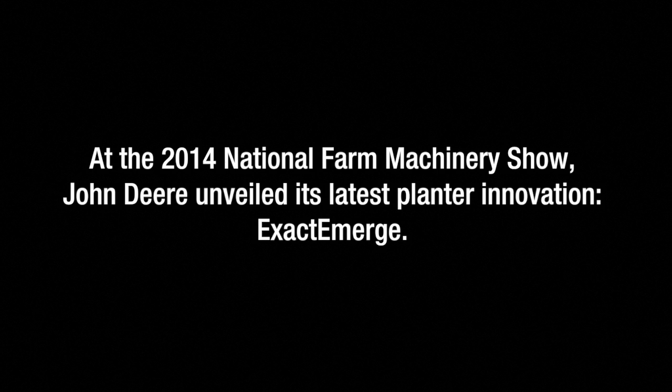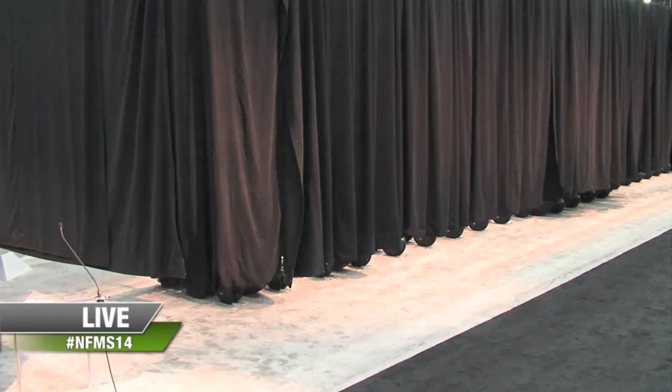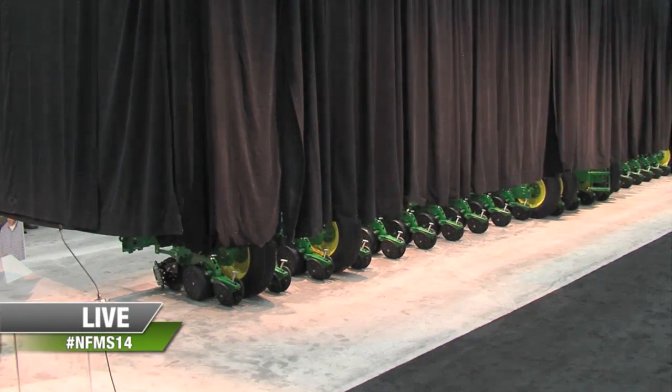Without further ado, I'd like to introduce to you the revolutionary new John Deere 1775 NT Exact Emerge planter.